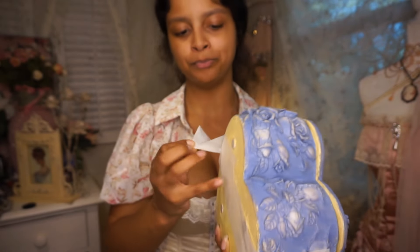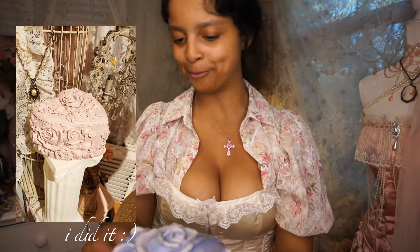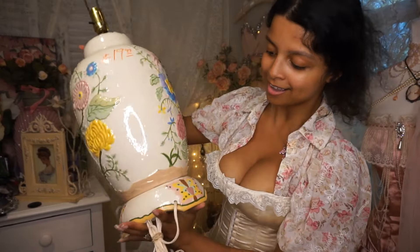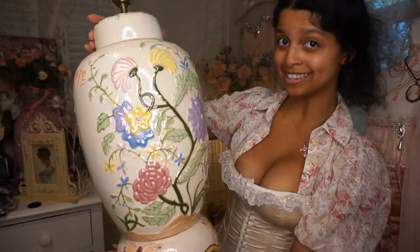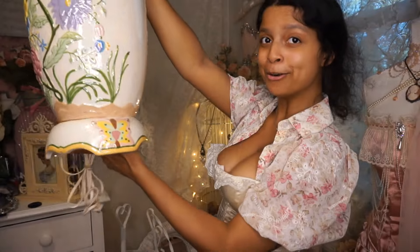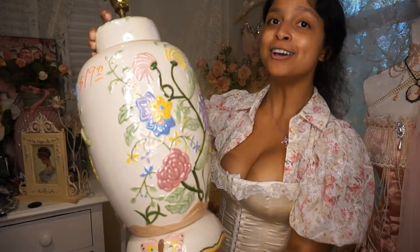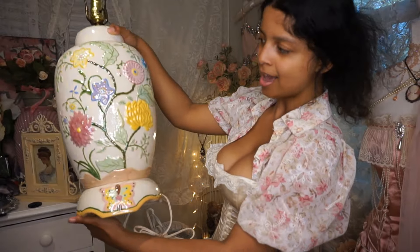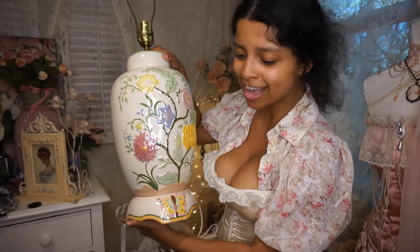Look at how stunning this lamp is — I cannot with this lamp. Look how pretty the floral details are and the little butterflies at the bottom. I could not believe she was there — I can't believe nobody wanted this. I thought she was so pretty. I think this is actually my final thing for Day 4, so that concludes all the thrifts I already had here.